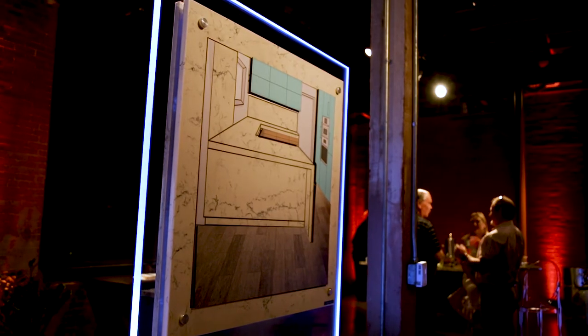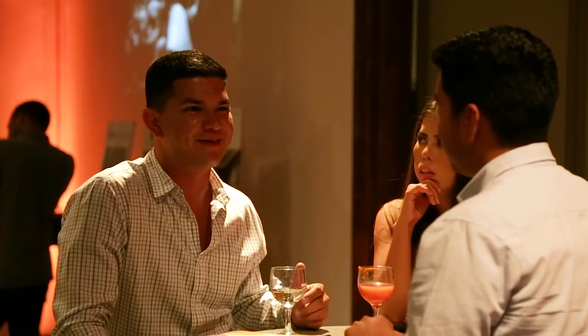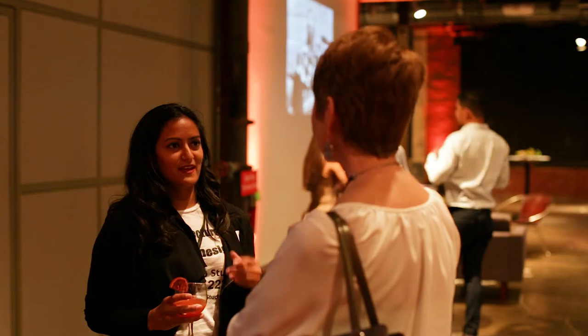Our hope is that guests are going to come tonight and really be inspired by the new colors that we launched. We're so thankful that everyone was able to join Caesarstone this evening. This was a beautiful event and we couldn't have been happier to have all of our guests have fun and experience Caesarstone's 2017 colors.